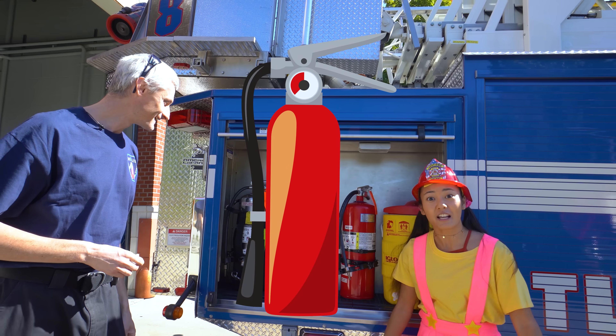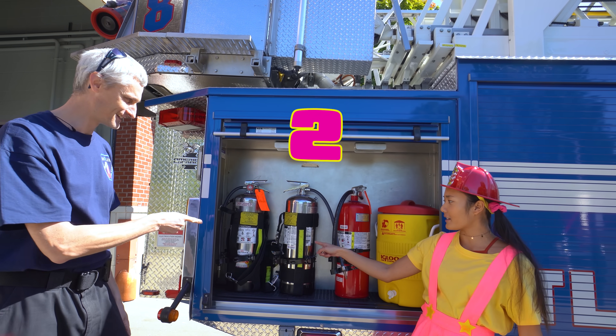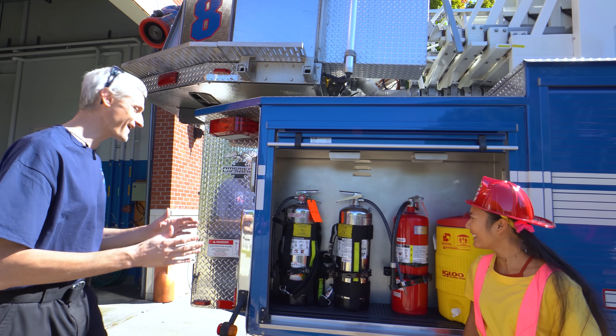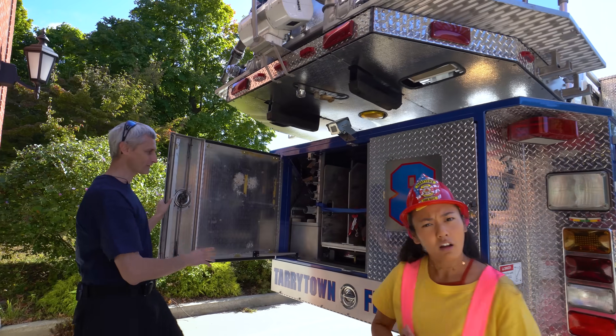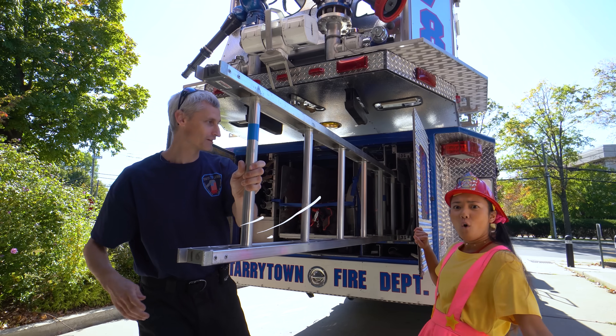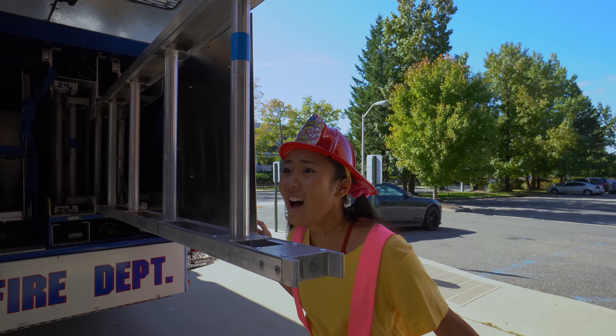They're fire extinguishers! Let's count them, everyone - one fire extinguisher, two fire extinguishers, three fire extinguishers! That's three! Now take a look in the back of the fire truck - we've got a ground ladder! Oh my goodness, it is super long!